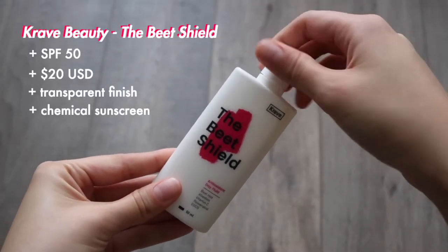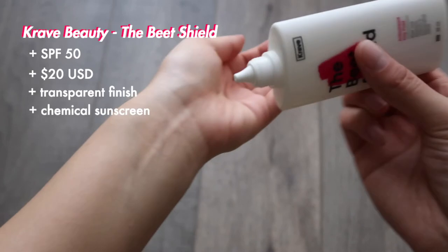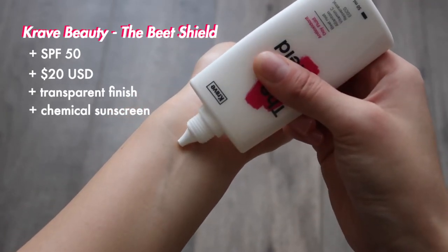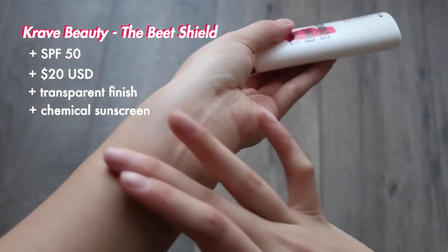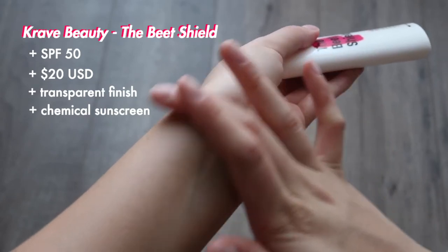Another sunscreen I've really enjoyed is from fellow YouTuber Leah Yu — it's from her brand Crave Beauty and it's their Beach Shield sunscreen. It's SPF 50 and honestly fantastic. The texture is very similar to the Missha one, with more of a watery lotion texture. One thing I really like is that it has a lot of antioxidants, which are great for the skin — so not only does it offer sun protection but also skin-improving ingredients. It's $20 for the full size, available from the Crave Beauty website or in Korea.